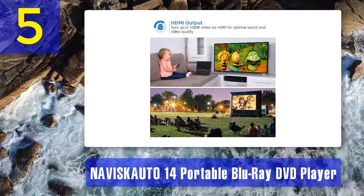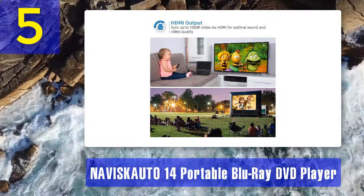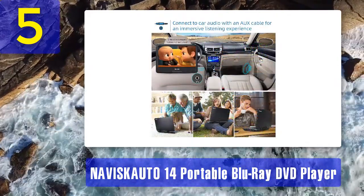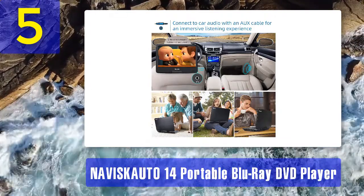It supports multiple media file types including audio, video, and photos. Reasons to buy: the device can play all imaginable types of media files, and it also works with older DVDs and CDs, which means your old collection of movies and music can be enjoyed once more.